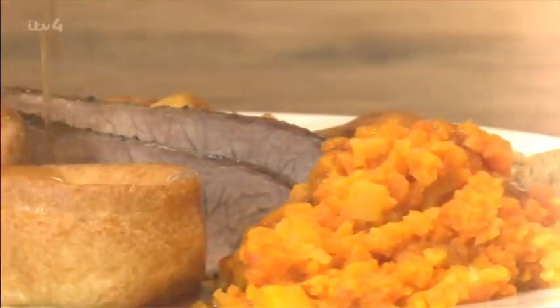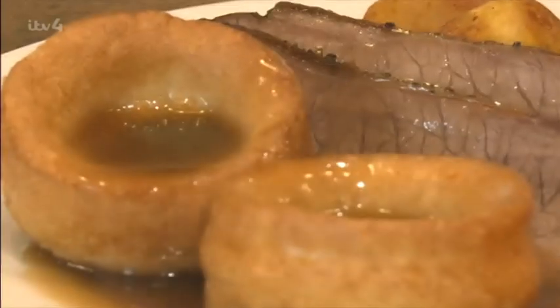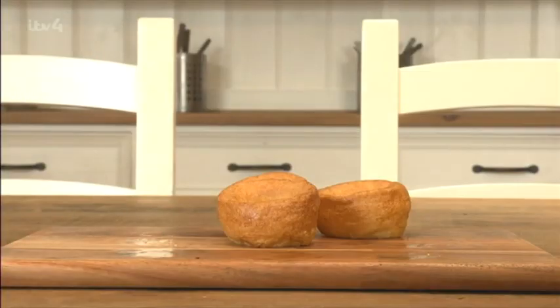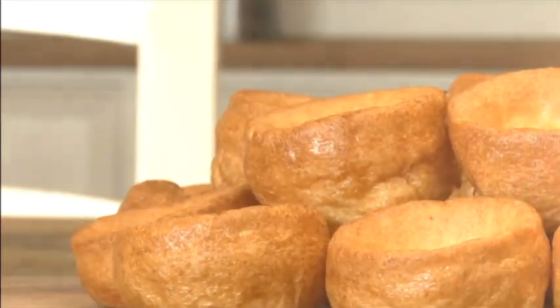The Roast Dinner, considered by many to be the crowning glory of British cuisine. We talk into over a billion of them every year. And of course, no Roast Dinner is complete without Yorkshire puddings. They've been a firm favourite on the nation's dinner tables since the 1700s.